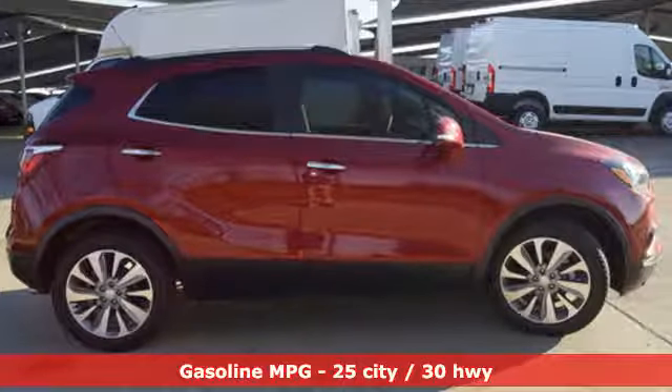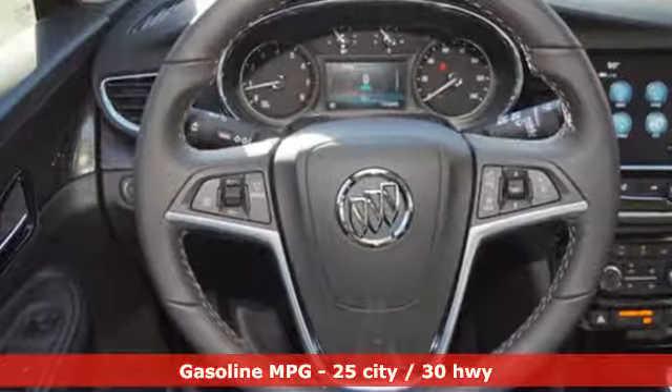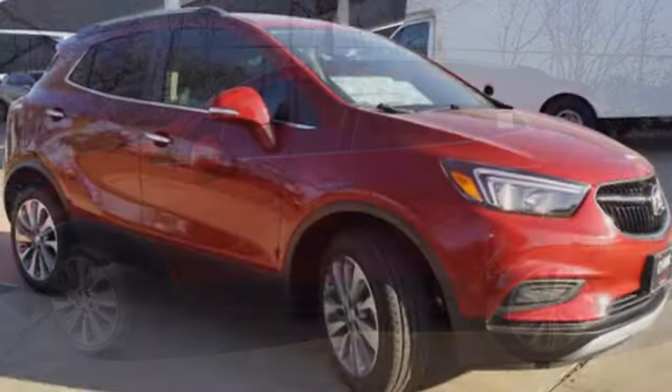It comes with all the amenities you need: automatic transmission, manual tilting steering column, streaming audio, manual telescoping steering column, and power heated mirrors.